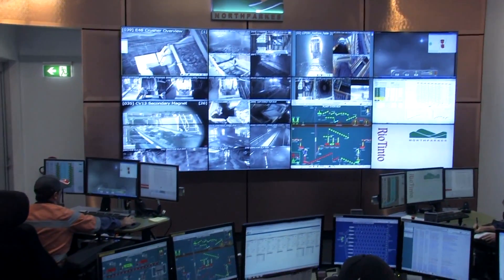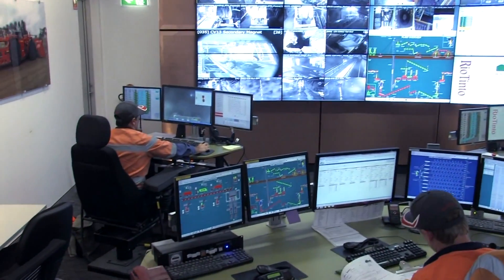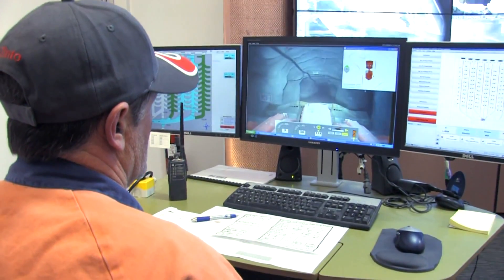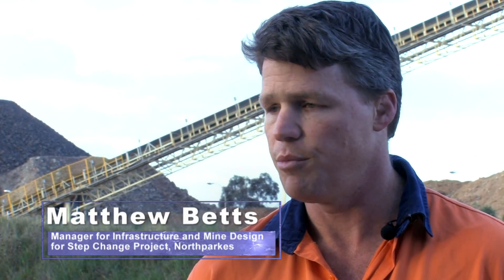A key benefit of Sandvik's Automine is the increased safety and improved working conditions achieved for operators. We consider the highest level of international safety standards from the concept phase, design phase, testing and commissioning phase — through the whole lifecycle of the system. We remove our operators from a hazardous environment which involves exposure to vibration, dust and noise, and bring them into a controlled environment in the control room, which they really enjoy.